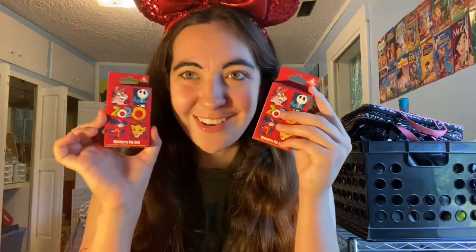Before I actually launch into it, I'm going to tell you which ones I'm wanting. I would love Briar Rabbit, obviously. I would love Mushu. I would love the Winnie the Pooh one and I would love the Jack Skellington one. So four out of eight — but let's find out.